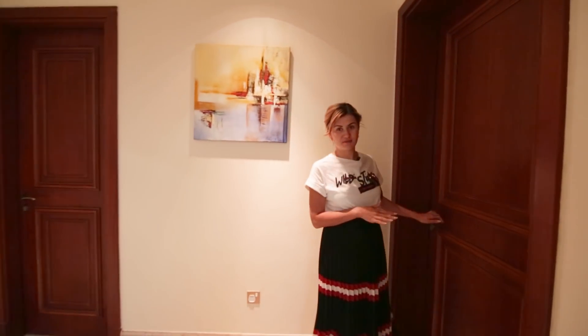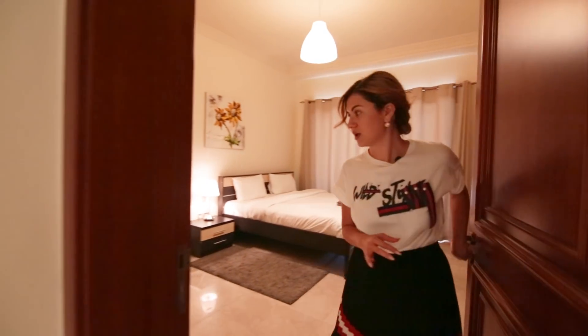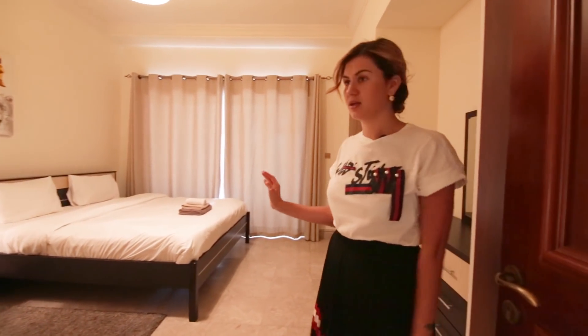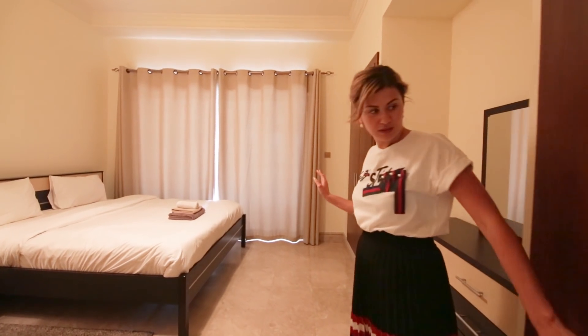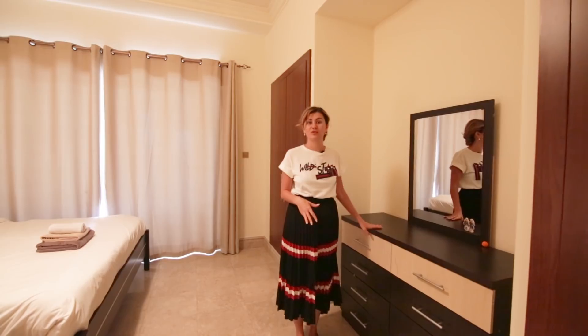This is the next bedroom. It's the same size — also very spacious. You can see it's also got a king-size bed. It has wardrobes on the side, and there is a small dressing area.